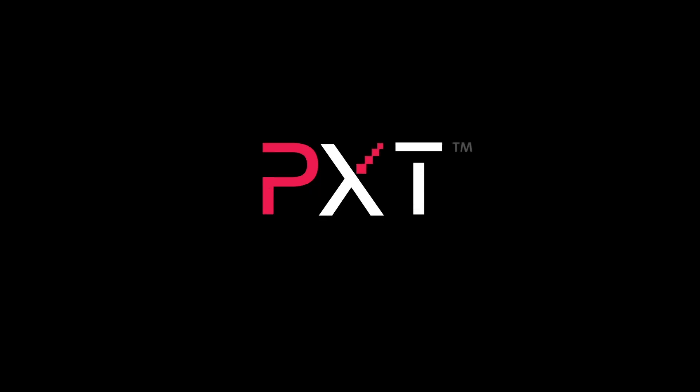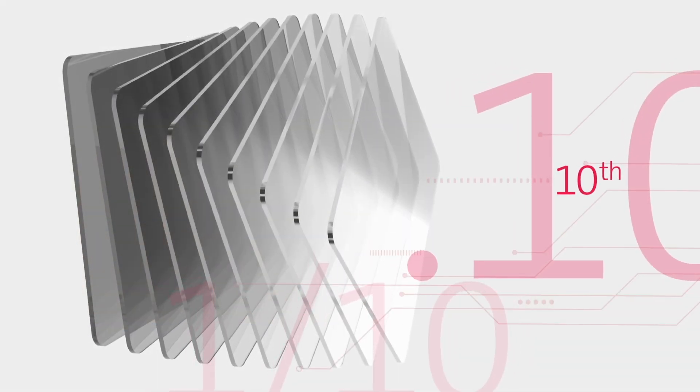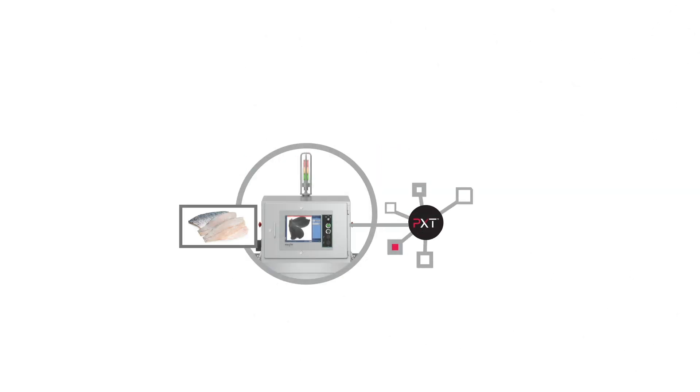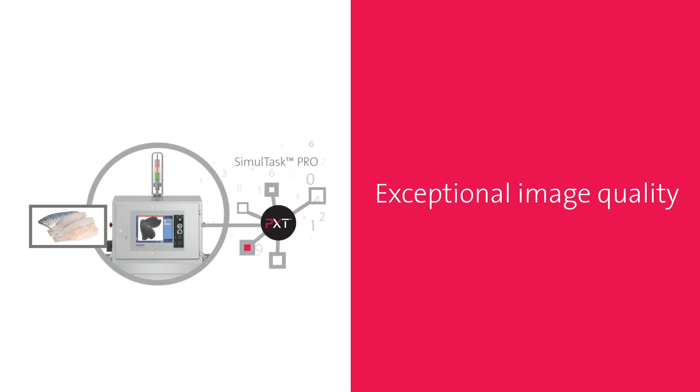This radically enhanced detector captures the highest resolution images and performs real-time analysis in just one-tenth of a second. Paired with Simultask Pro, Eagle's sophisticated image analysis software, you gain exceptional image quality even in the toughest environments.